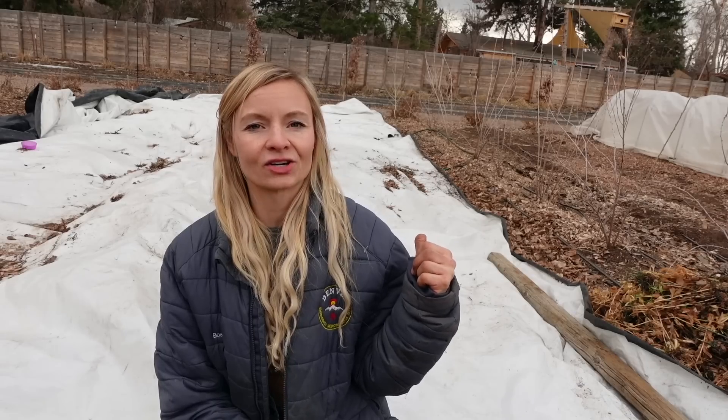I like to cover crop in the fall - that's my preferred way. But the beds behind me had dahlias in them, so we weren't able to cover crop them in the fall because we pull out the dahlias after last frost. Everything else got cover cropped in the fall; we let it die back and then in the spring we just plant right into the plant residue. These ones that didn't get cover cropped in the fall I like to do in the spring. Right now we're about seven weeks before last frost and we still have cold night temperatures, but our soil is starting to warm up.